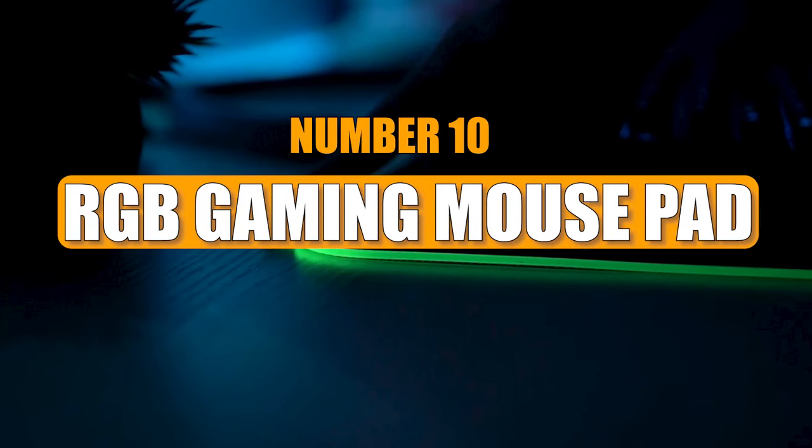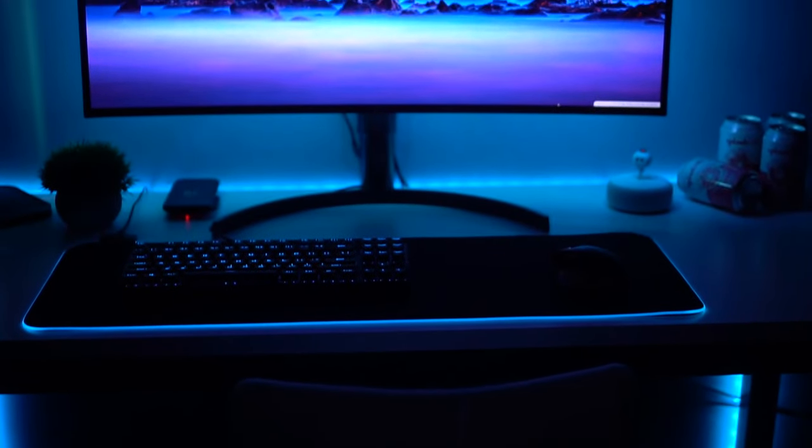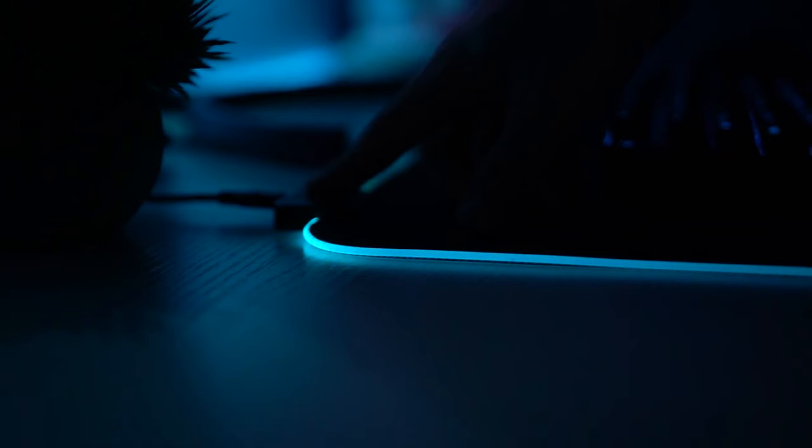Number 10: RGB Gaming Mouse Pad. The mouse pad is perfect for gaming as it provides ample space to accommodate your computer, phone, and mouse with ease. It features customizable lights surrounding its perimeter, allowing you to choose from millions of colors and various lighting modes.